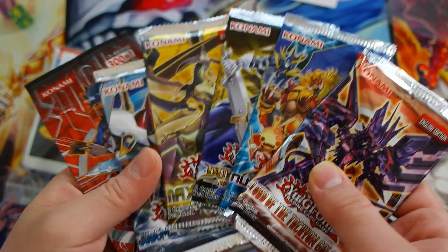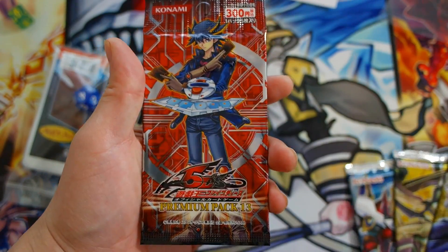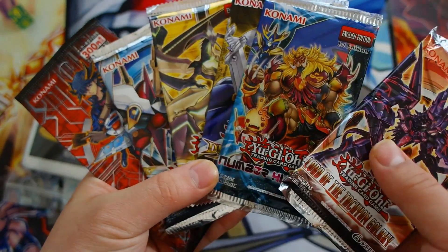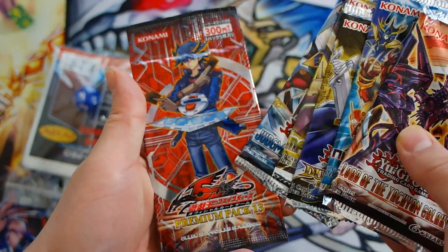We also get a bunch of packs — six packs and one exclusive OCG pack. This is going to be Premium Pack 13. We get Lord of the Tachyon Galaxy, Number Hunters, Duelist Pack: Rivals of the Pharaoh, Maximum Crisis, Judgment of the Light, and a Premium Pack 13.